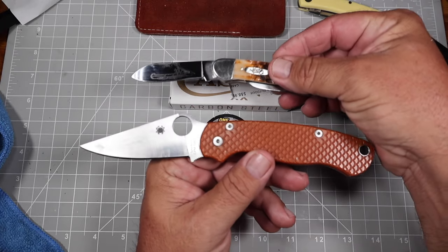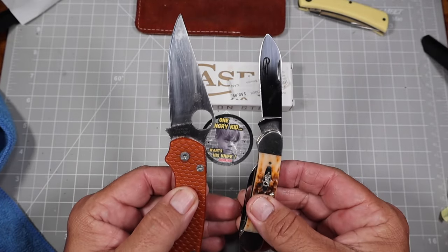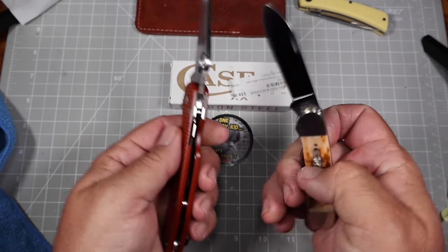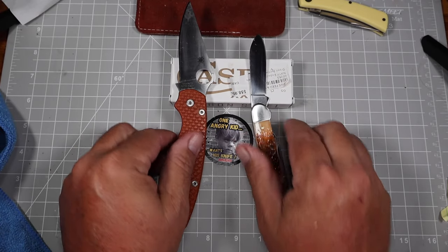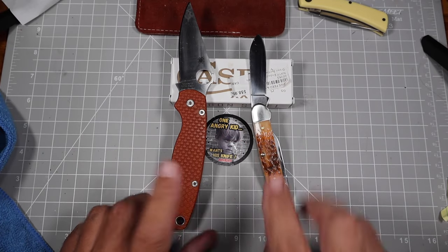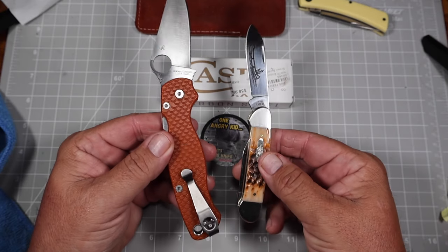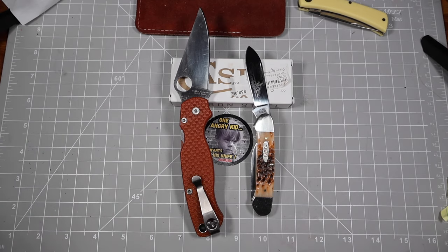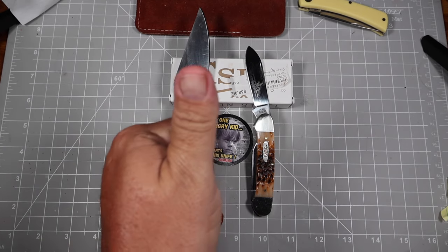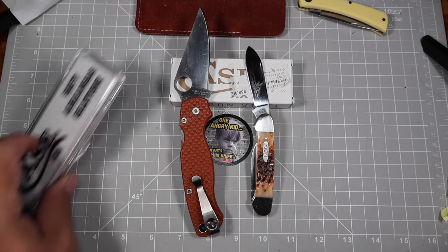As we start wrapping this up — it's not a knife review unless you compare it to the Para 2. The Para 2 is my benchmark, and I try to always include it in every knife review. There's the difference — the canoe's got two blades, the Para's got one. The Para beats it in a lot of other ways.